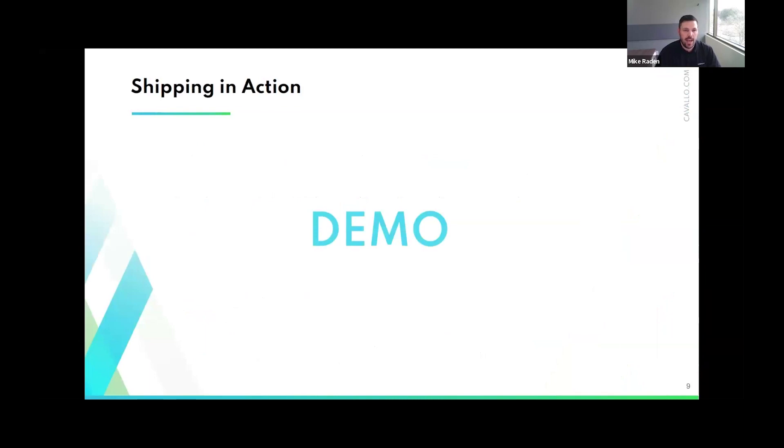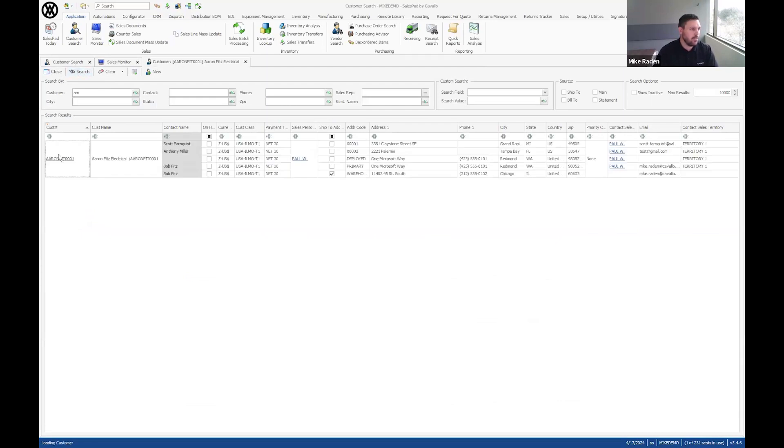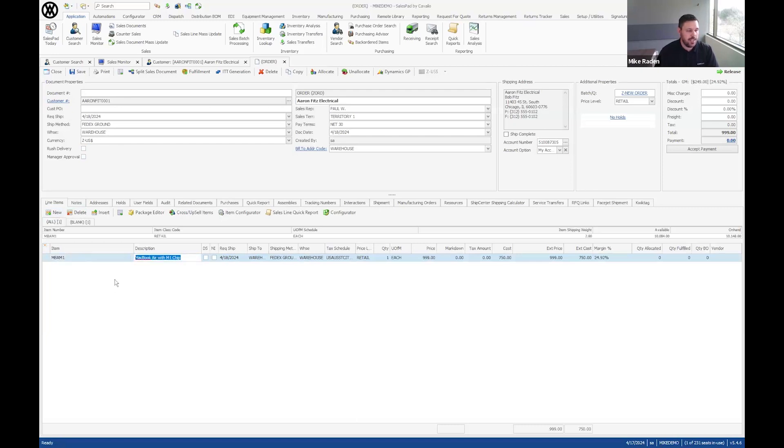Let me jump into a demo. I'll start from creating an order, moving it through the logical workflow steps, and getting it ready to ship. I'm creating a new order for customer Aaron FitzElectrical using my Z-Order document type. This customer has a default shipping method, which we'll see in ShipCenter — we can map shipping methods to specific carriers and services to default the shipment. I'll add one item, a MacBook Air, for simplicity, then release the order.